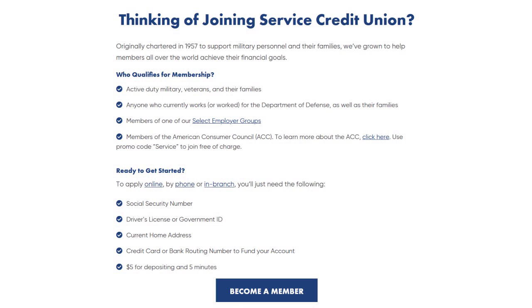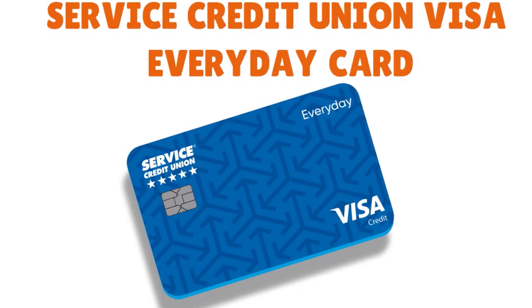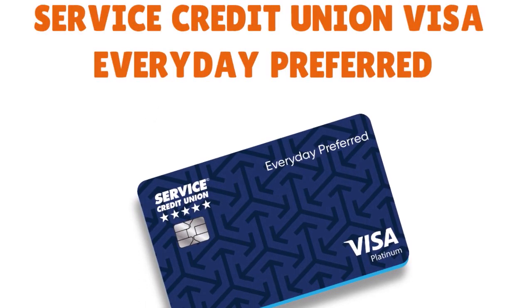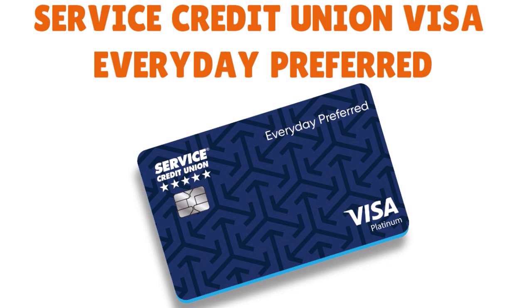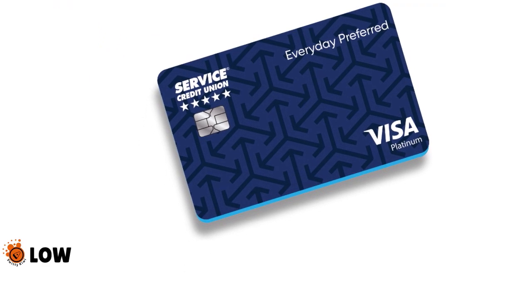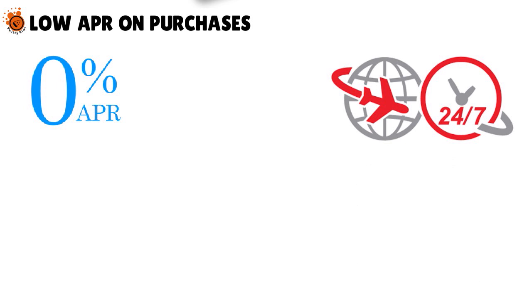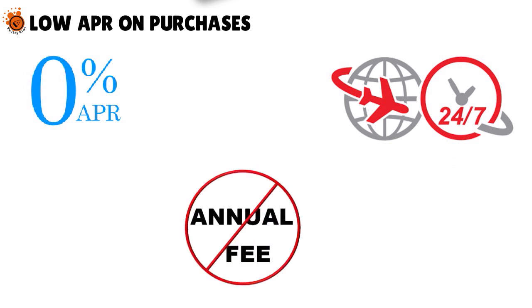They have 3 great credit cards: the Service Credit Union Visa Everyday card, the Visa Signature Everyday Elite card, and the Visa Everyday Preferred card. The Visa Everyday card helps establish your credit — it has a low APR on purchases, 0% introductory APR for 6 months on purchases and balance transfers for new cardholders, travel and emergency assistance services, and no annual fee.